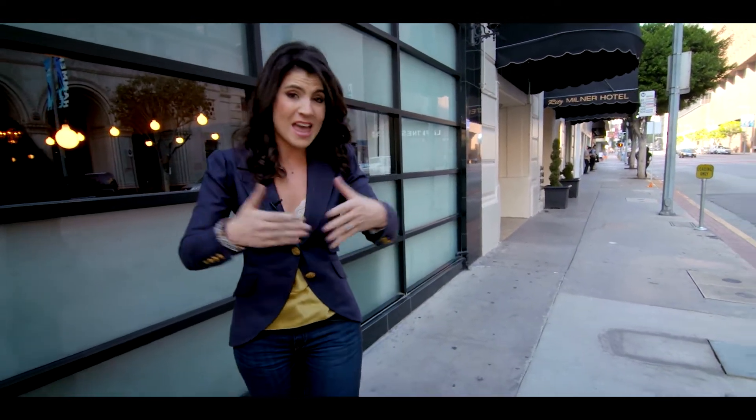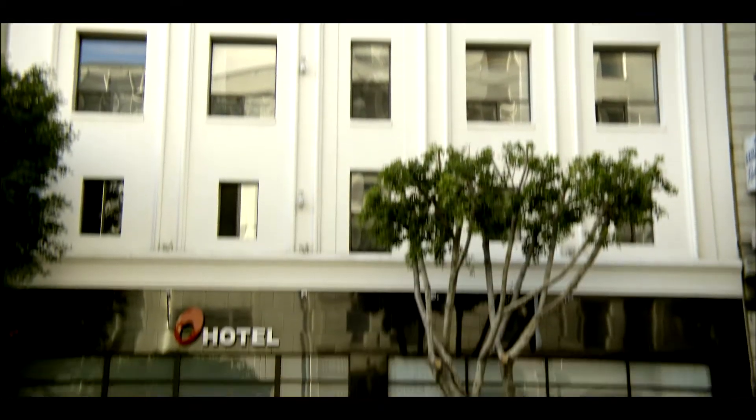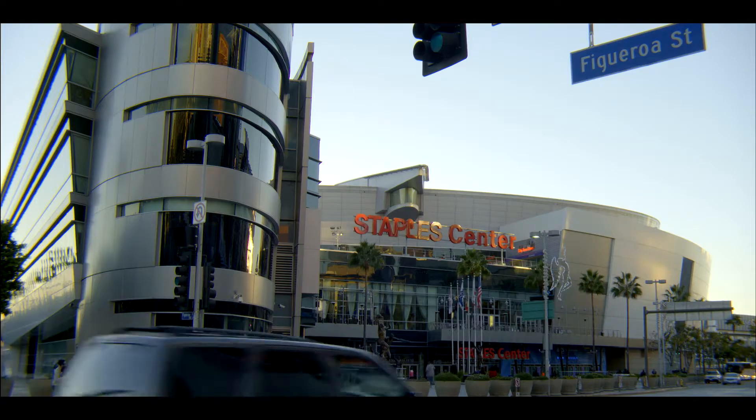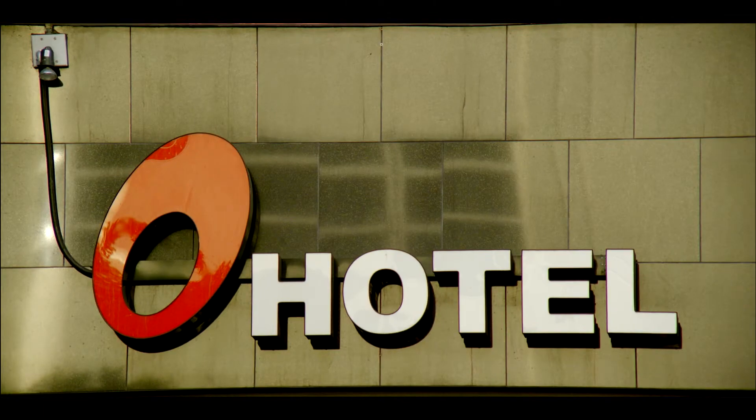While we could explore downtown Los Angeles from A to Z, instead we're going to stop and check in at the letter O. Built in 1925, the O Hotel is a historic building located in the heart of the Financial District. With easy access to local attractions and public transport, this hotel is sure to offer you a new view of Tinseltown.